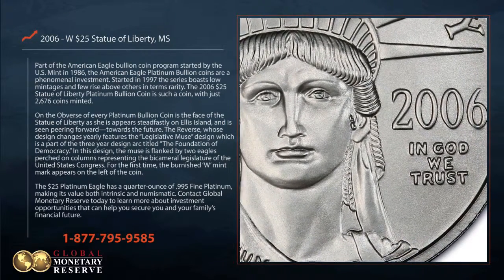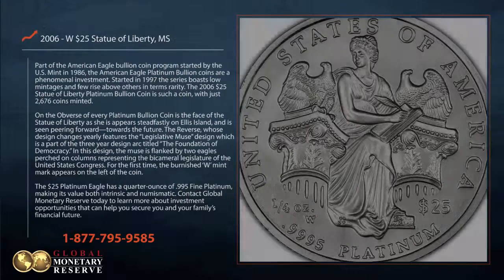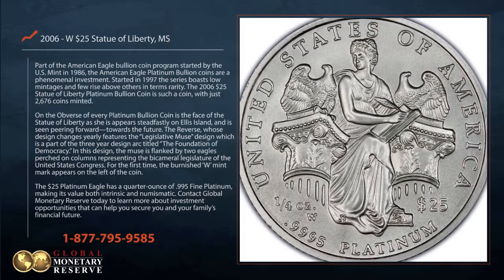On the obverse of every platinum bullion coin is the face of the Statue of Liberty as she appears steadfastly on Ellis Island, seen peering forward towards the future.